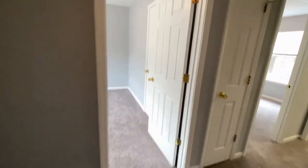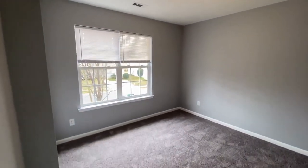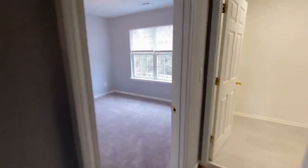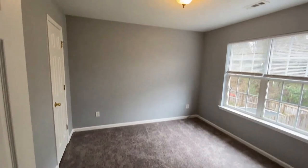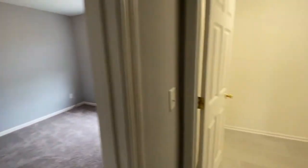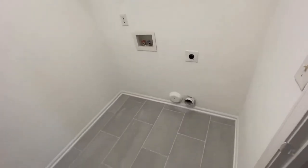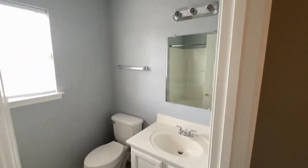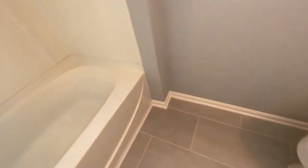Across the hallway here is bedroom number three — another large room. Here is bedroom number four. Here is the laundry room, which also has tiled floors. And here is the hall bath, shared by the upstairs, also a tub-shower combination.